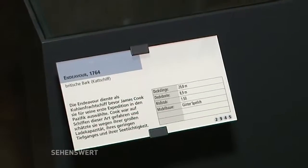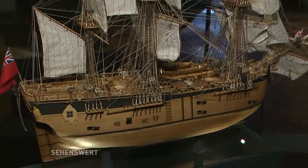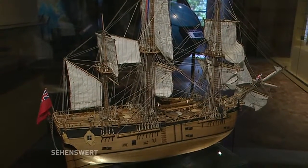Wir haben hier 29, 30 Themen. Ein ganz zentrales Thema ist die Entdeckung der Welt, in Anführungsstrichen. Also das ist mal von Europa aus gesehen, die Spanier und Portugiesen auszogen, die Welt zu erfahren. Das ist hier zum Beispiel die Endeavor? Das ist die Endeavor, ja. Das ist das Schiff von James Cook, der um 1800 herum wissenschaftliche Fahrten unternommen hat. Also ein Grund war der Venus-Durchgang, also solche astronomischen Beobachtungen zu machen. Ein anderer war natürlich auch, Land zu entdecken und Kolonien zu gründen. Das war natürlich immer auch ein machtpolitischer Impetus.